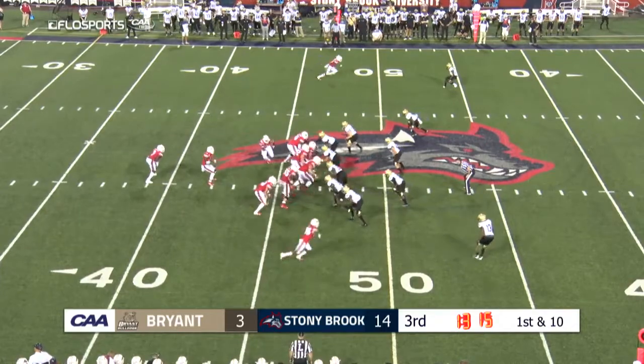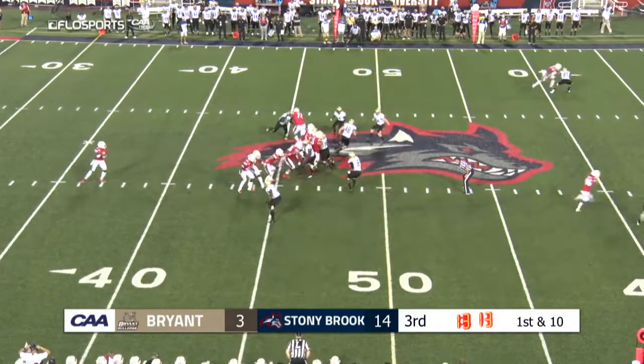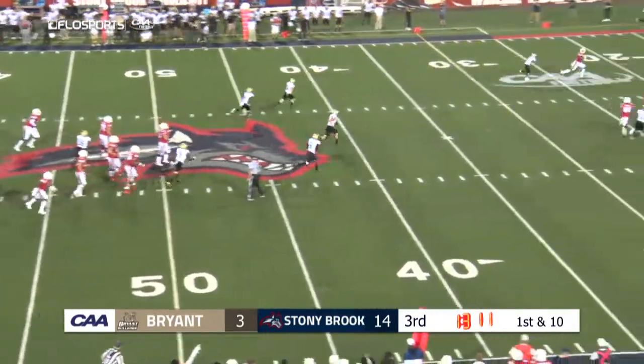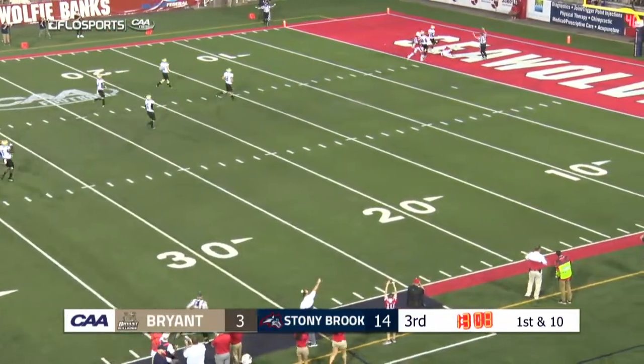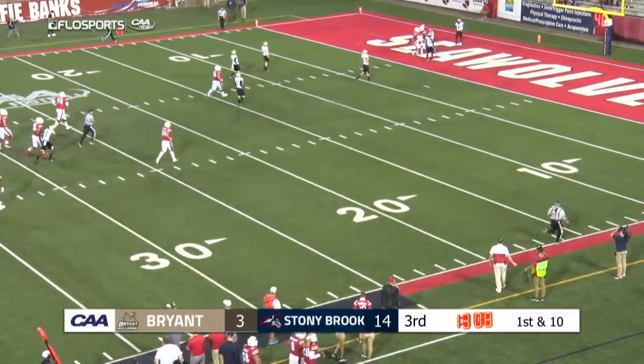Hensibly now in the pistol — play fake. Fields with plenty of time, wants to launch deep to the far sideline. Has his man, caught! Down to the two-yard line. Nick Anderson.